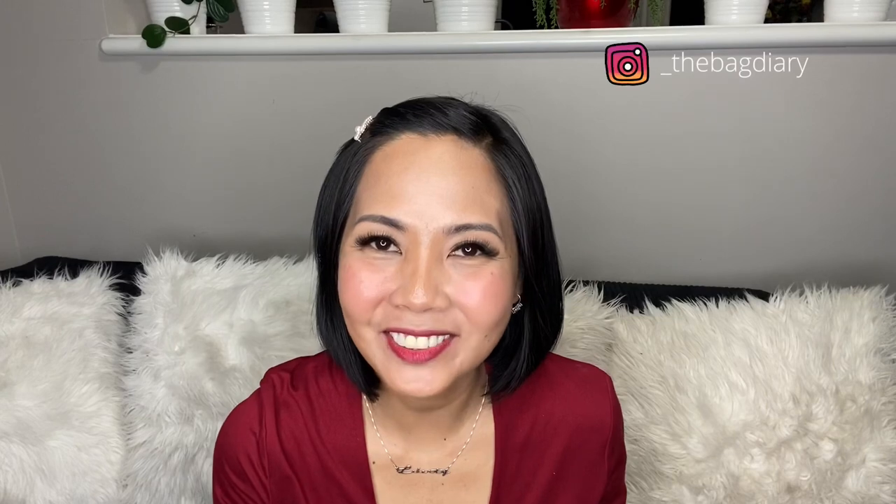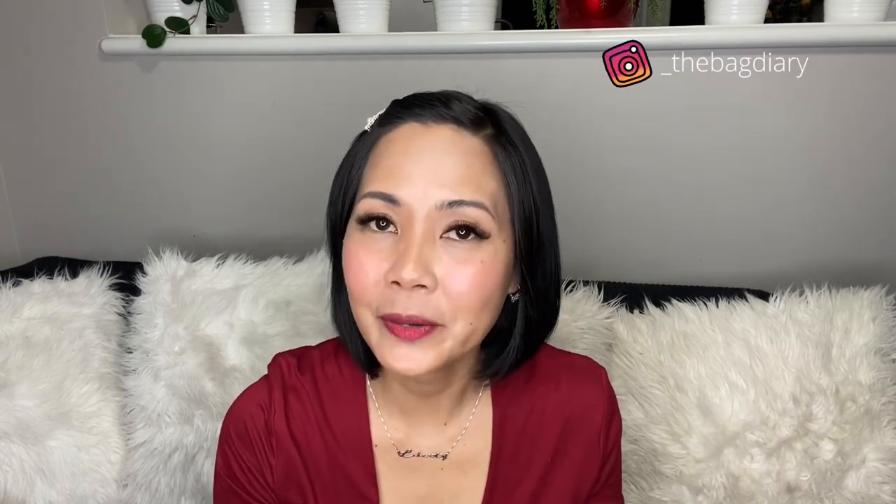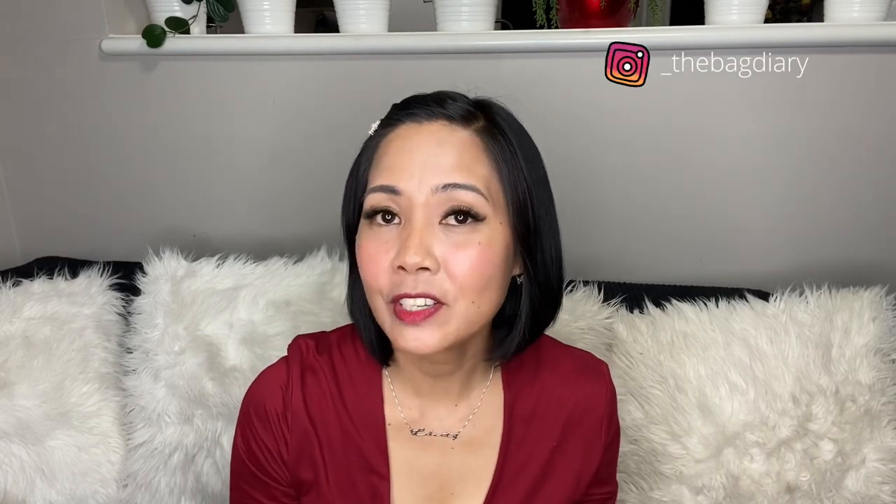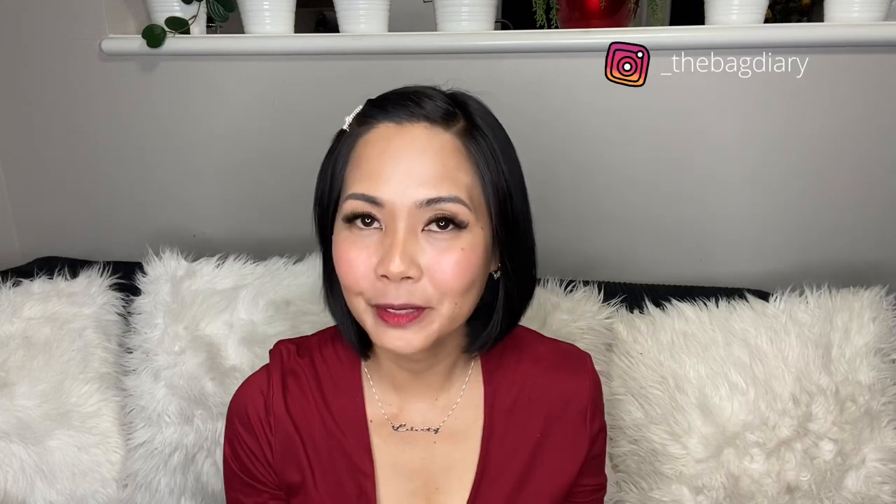Hello everyone, welcome back to my channel. For today's video I'll make it short but sweet. I'm going to talk about where we can find the date codes for Louis Vuitton wallets, specifically the Zara and the Multiple.